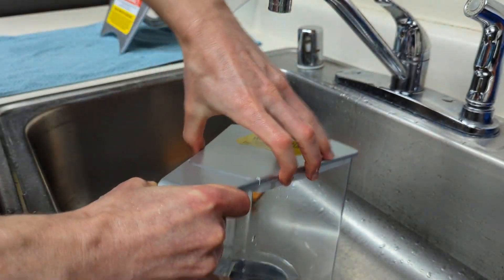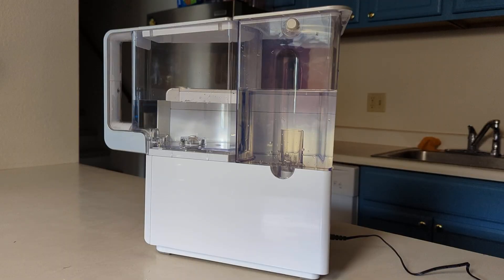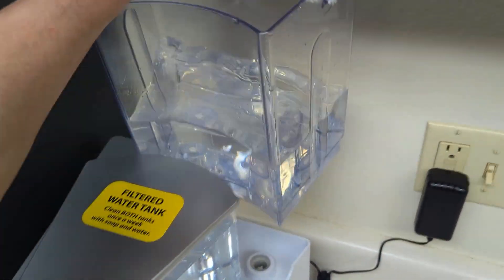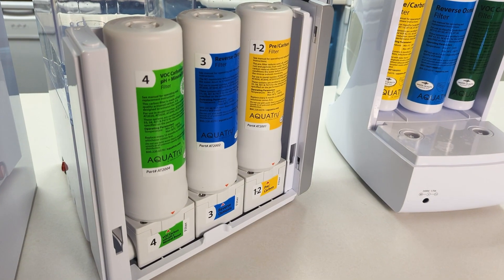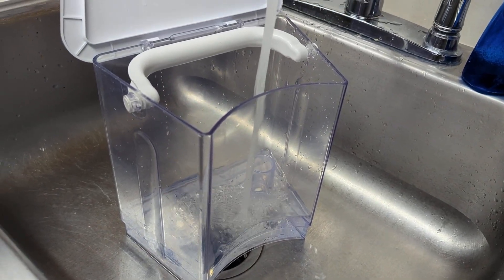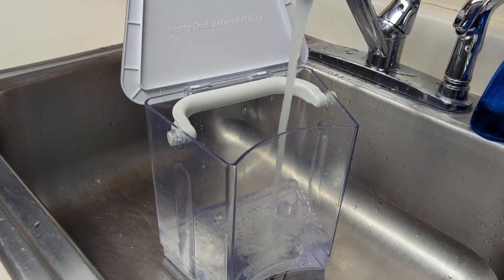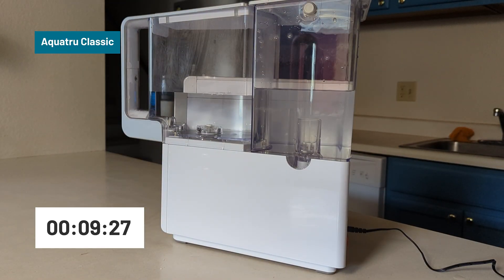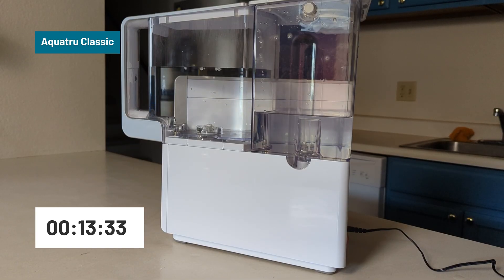While the performance is essentially the same, the size and usability are different enough that it might suit other users better. Instead of a glass carafe, the Classic model collects filtered water in a Triton plastic tank with a built-in dispenser. It also offers a larger purified water holding capacity and longer-lasting filters, which translates to slightly lower ongoing maintenance costs — about 8 cents cheaper per gallon compared to the Carafe. Its filtration speed is also a touch faster, coming in at 0.04 gallons per minute, purifying 11 cups of water in 15 minutes 53 seconds.